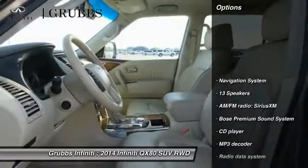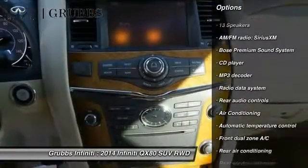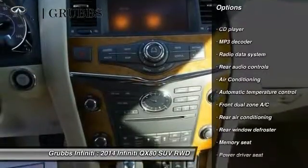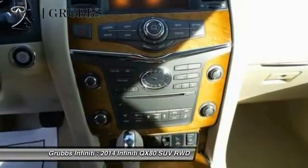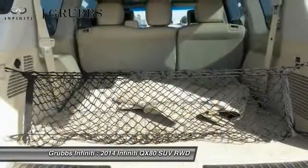Here are some of this vehicle's great options: traction control, power passenger seat, Bose sound system, navigation system, air conditioning, leather-wrapped steering wheel, dual airbags, power steering, alloy wheels, and four-wheel disc brakes.